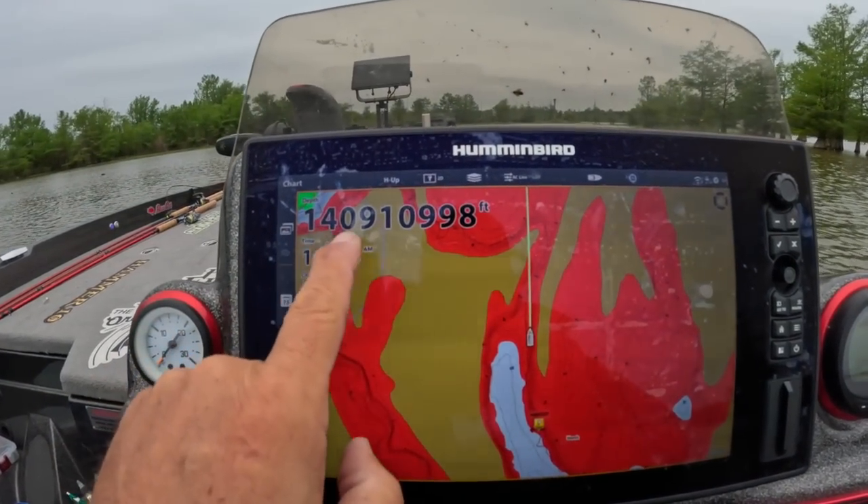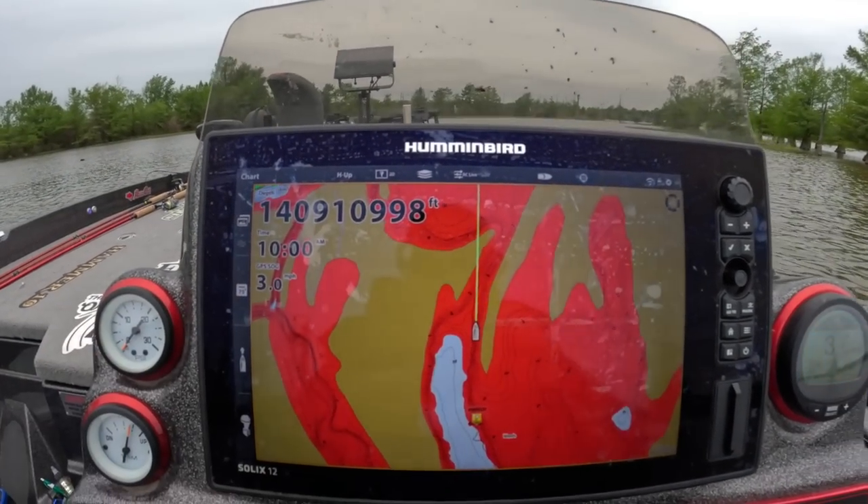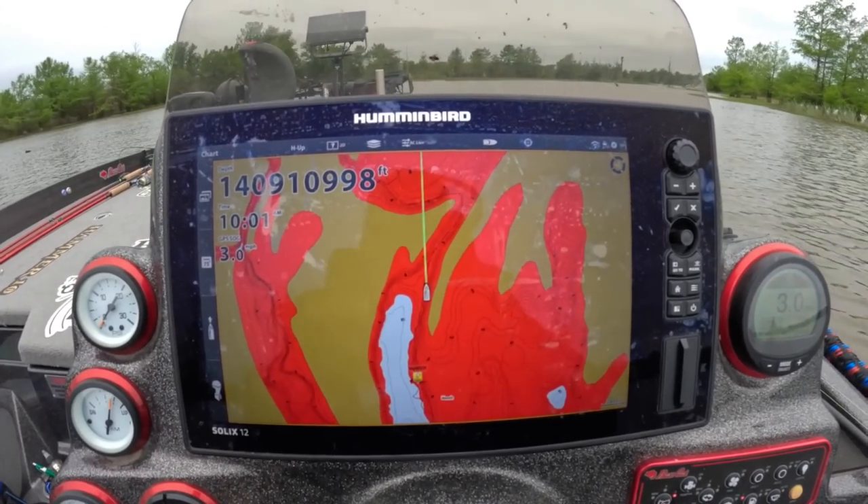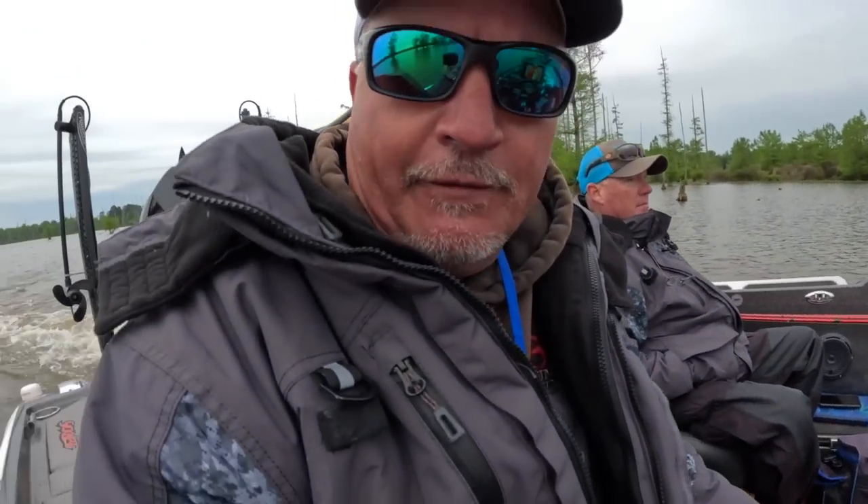Also, if anybody knows how to fix this — look at my depth, it's all crazy: 1 million, 14 million feet of depth. Something has to change — somebody let me know.